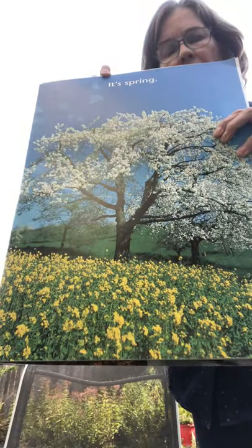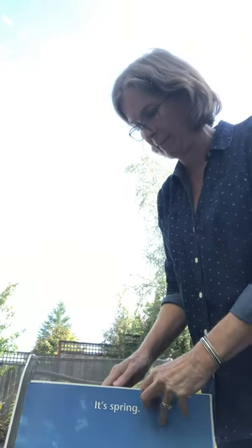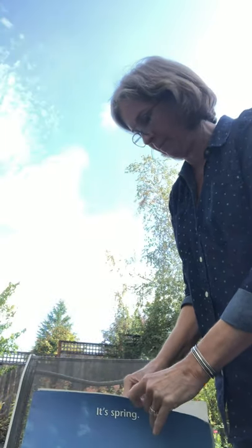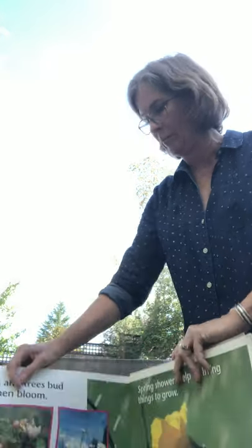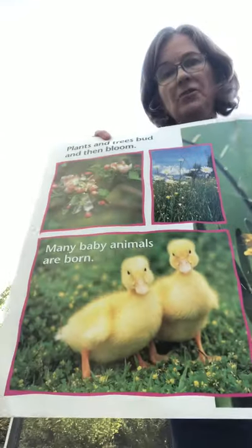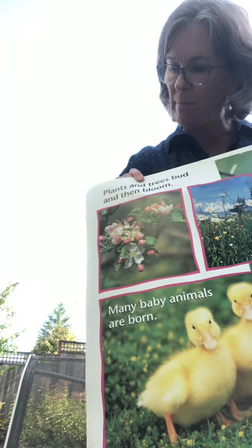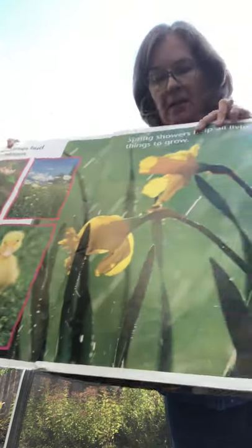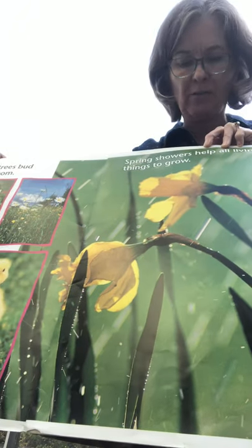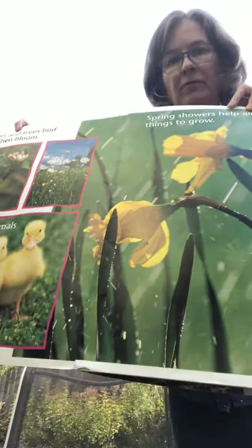This picture on the first page in the book says it's springtime. As you can see, in the springtime plants and trees bud and then bloom. There are baby ducks, and spring showers help all the living things to grow, like flowers.